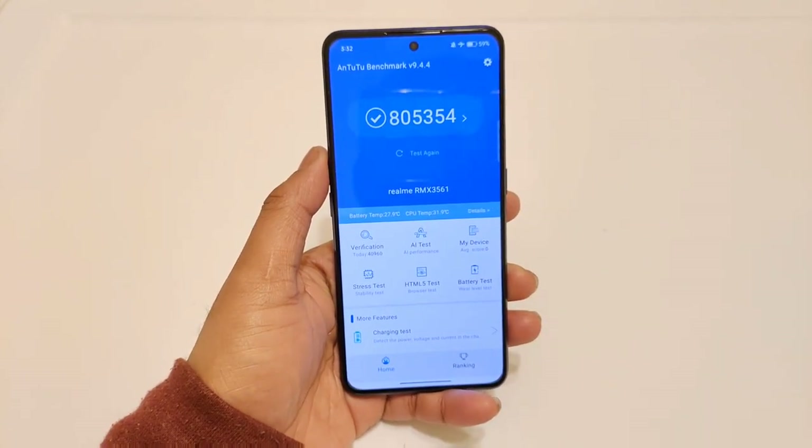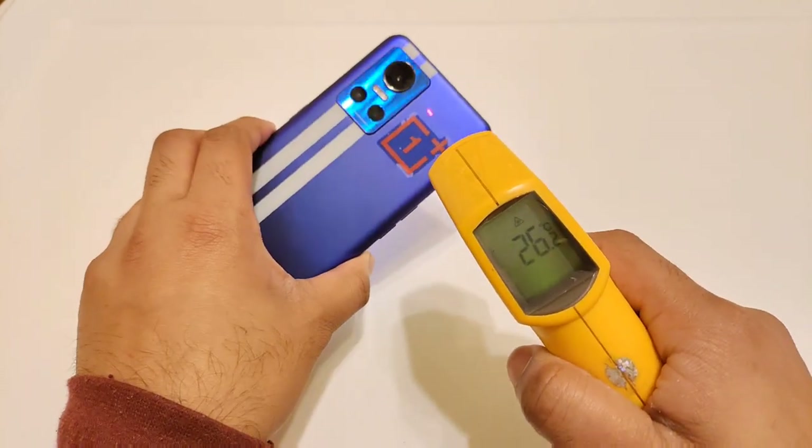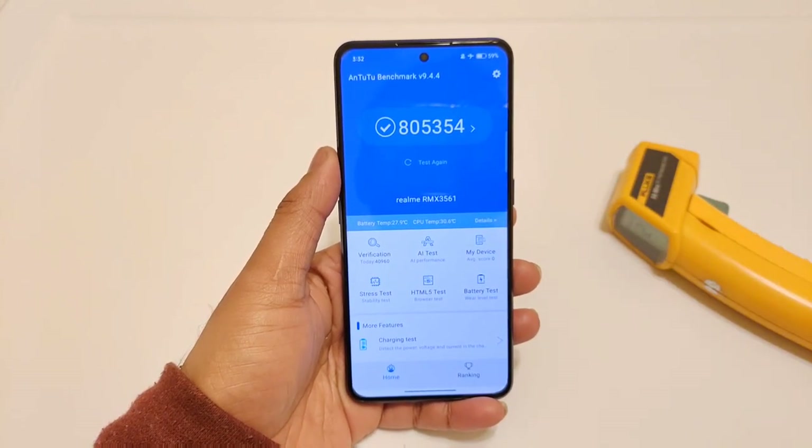These are the benchmark scores the phone got before the update. Right now the temperatures are 26 and 27 degrees Celsius at this moment before starting the test. I'll be back after some time to check the temperatures.